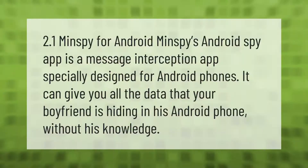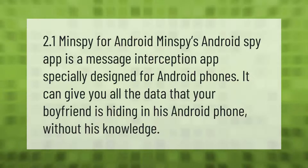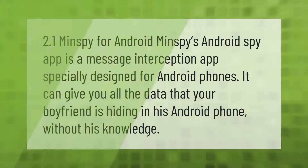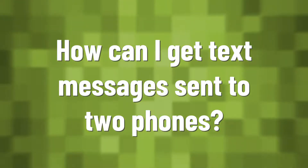Minspy for Android: Minspy's Android spy app is a message interception app specially designed for Android phones. It can give you all the data that your boyfriend is hiding in his Android phone without his knowledge.